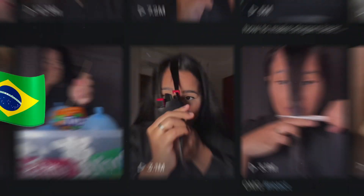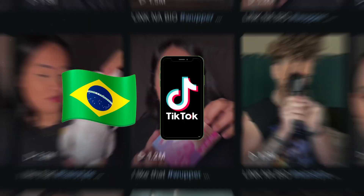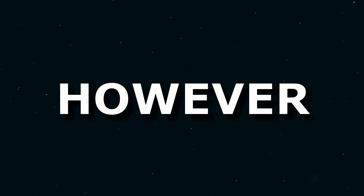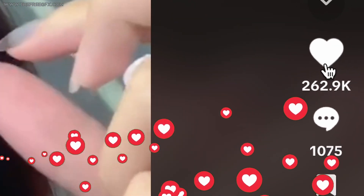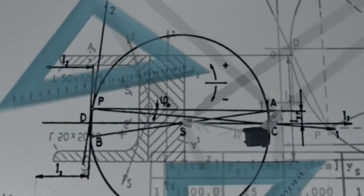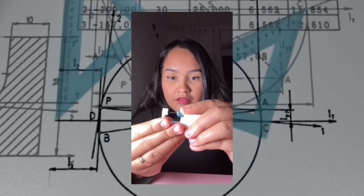We start with Mary Nascimento, a Brazilian TikToker who specializes in makeup and does her job exceptionally well. This particular video has garnered 20 million views and over 230,000 likes. What is the reason for her success? It's because she used an almost foolproof formula in this video.